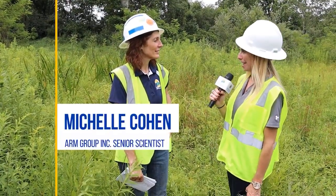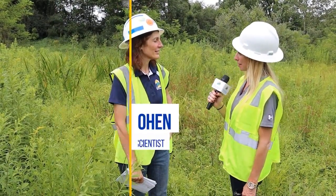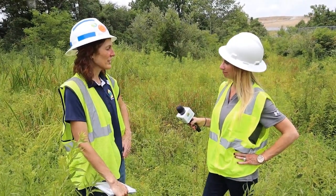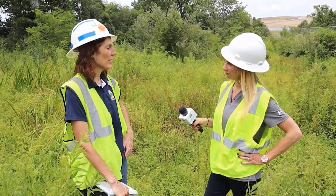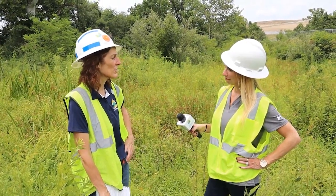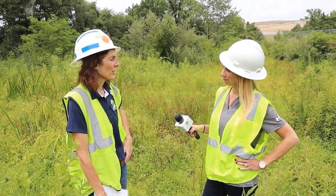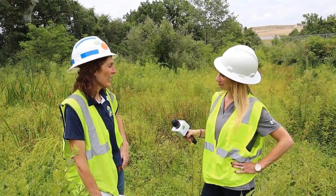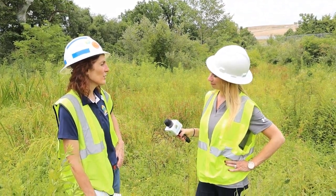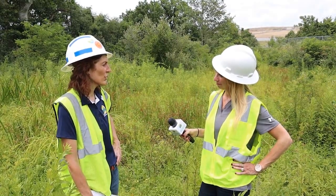Michelle, could you describe a little bit about the design for the wetland mitigation here? The overall design implemented natural channel design methods for over 1,500 feet of linear stream length to improve overall stream conditions, reduce erosion, and to prevent channel head cutting. Additionally, we created over 1 acre of wetland mitigation using a step-pool approach to improve wetland hydrology and ensure its success overall.